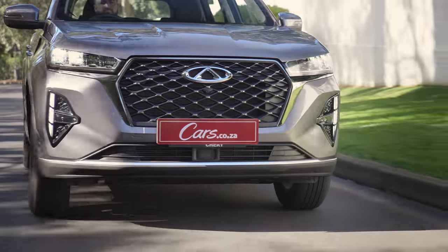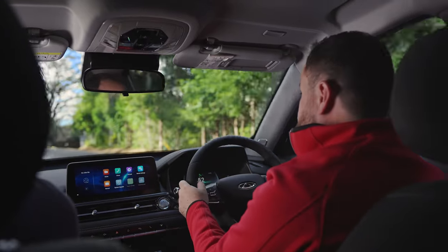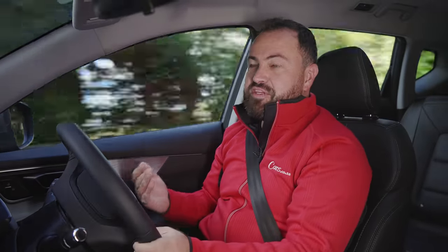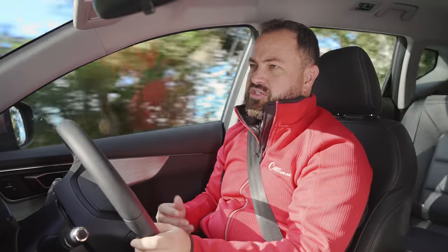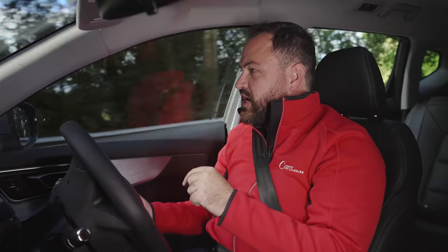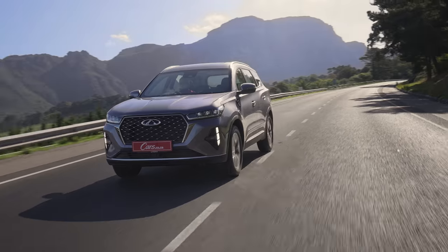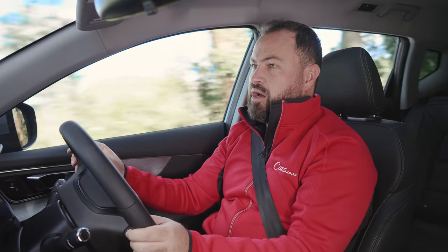A complaint I have about the drivetrain is the way the suspension has been set up. On the drive here this morning on a twisty road, I was impressed by how this car cornered — body roll is managed really well, it corners pretty flat, and it feels like a bit of a sports SUV. But the downside is the suspension is quite firm, so away from perfectly surfaced roads like the highways in the Western Cape, you do start to feel that it doesn't really like road imperfections. It's not a deal-breaker, but something to keep in mind.